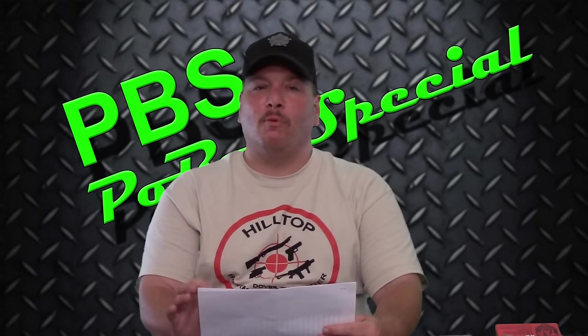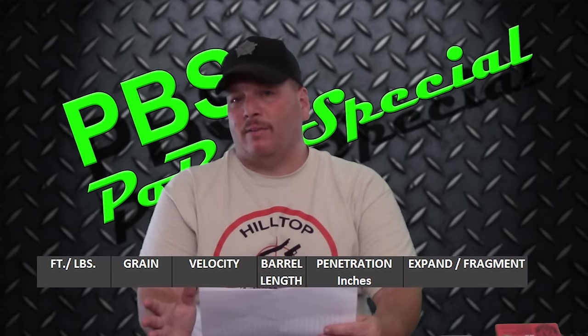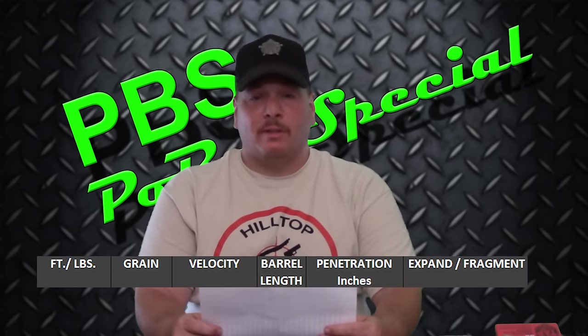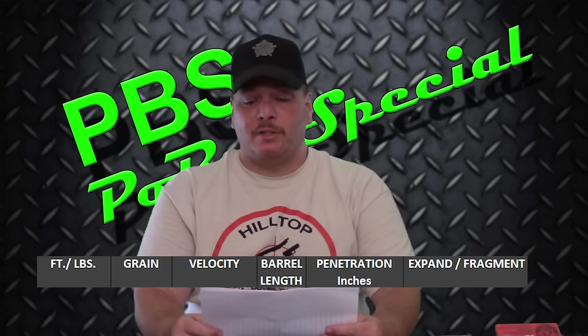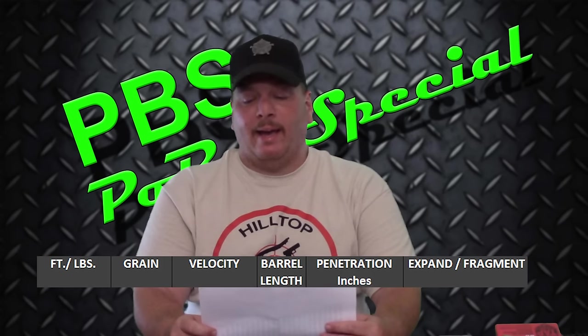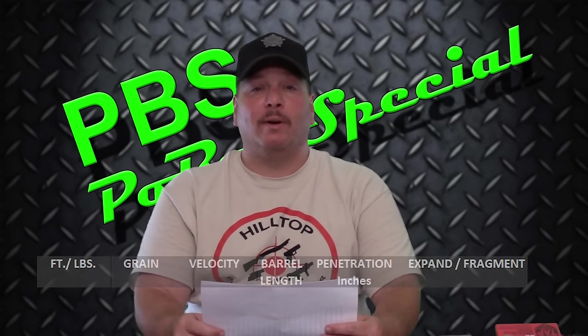I'd like to give you the best performer on this spreadsheet from all the categories: foot pounds of energy, the grain or weight of the bullet, the velocity, the barrel length — obviously seven and a half inches — the penetration in inches in gel, and whether or not the bullet performed, which is either fragmentation or expansion.